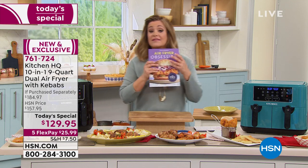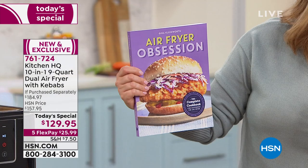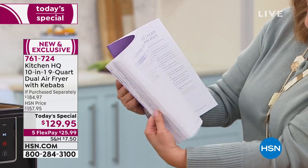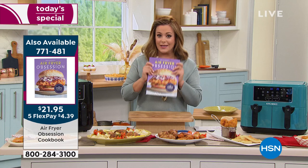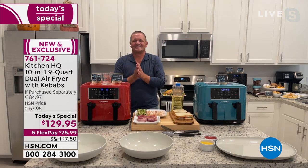There are very limited quantities of the air fryer obsession cookbook, so if you want it, place it on your order — 210 pages of delicious inspiration and recipes to make the best of your new Kitchen HQ air fryer. Our friend John Florell is standing by to tell you everything this machine does.